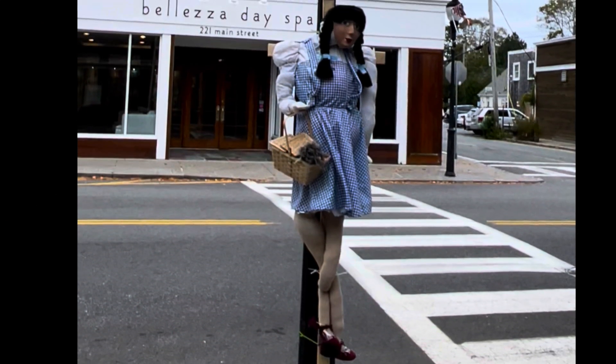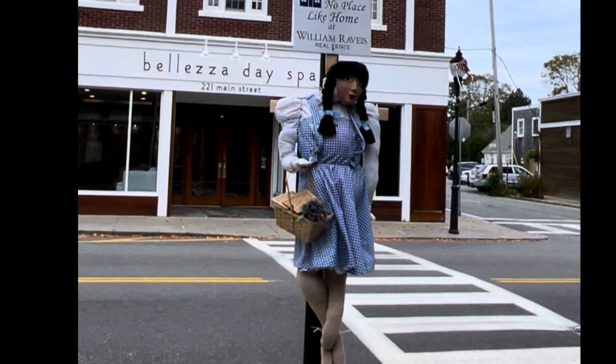This realtor has a scarecrow of Dorothy from The Wizard of Oz. There's no place like home.